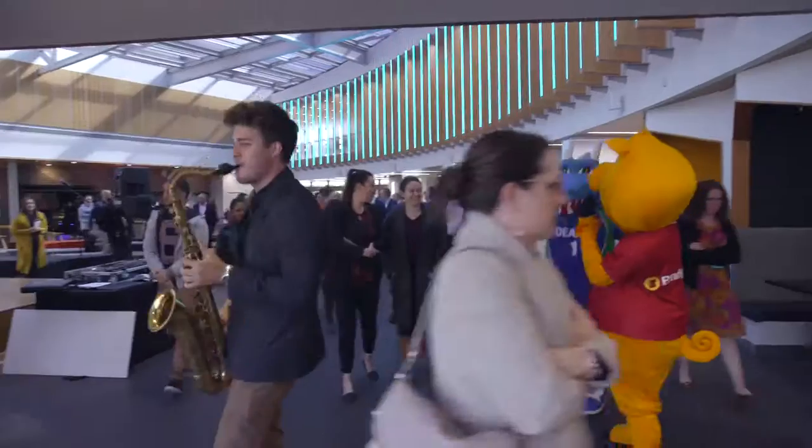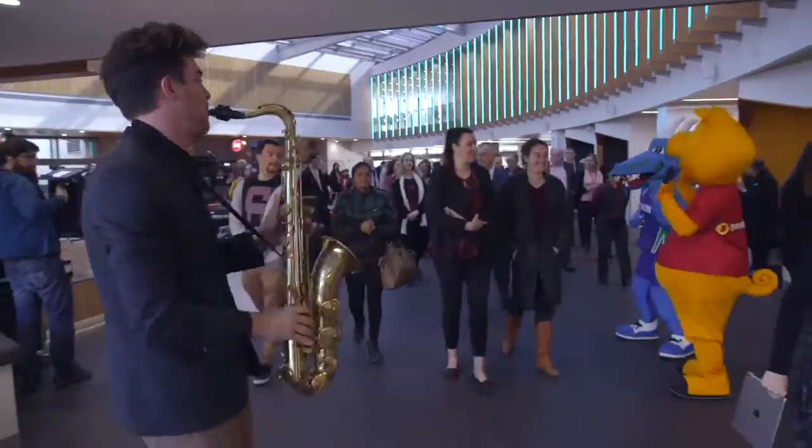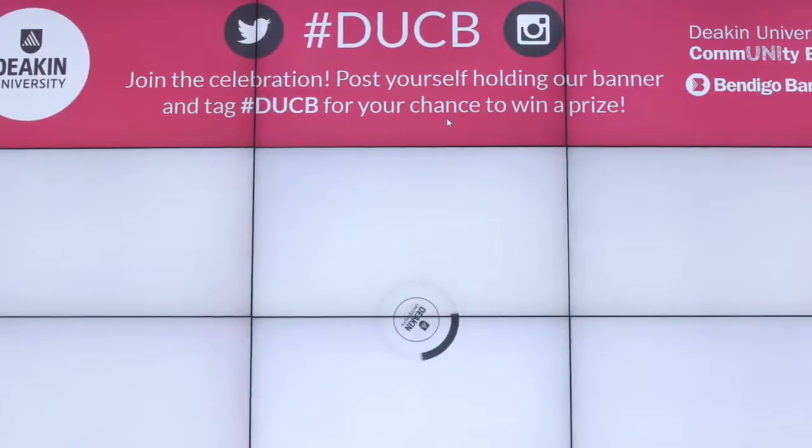I think it looks awesome, it's so inviting and it's in a great place — everyone's walking past. It's in the central hub where everyone spends their time, so they've done really well.